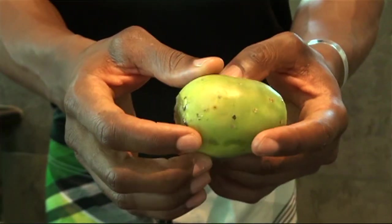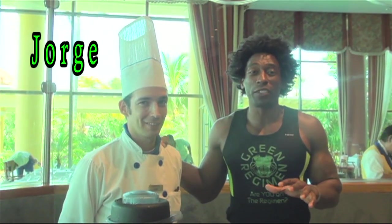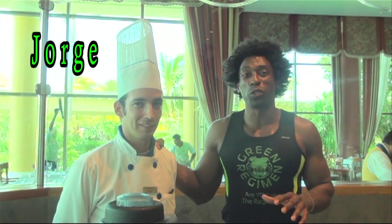We're back here at the lovely Iberostar Grand Pasadena Hotel and we have a treat for you today, because on the buffet I saw this fruit. I've seen it in the U.S. but I really didn't know what it was and I never had it in a smoothie. So Jorge is going to explain to us all the great benefits of these lovely ingredients in this smoothie today.